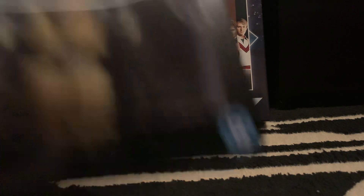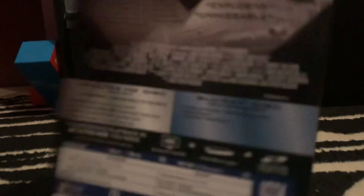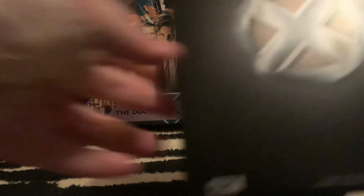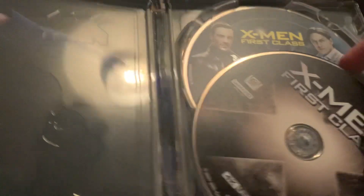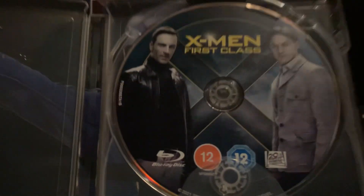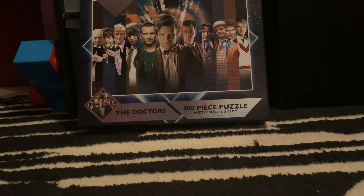The next one is X-Men First Class. I do like the lenticular on this one. There's the back there. There's the artwork inside — nothing on the 4K disc, but there we've got Professor X and Magneto on the Blu-ray disc. So that is X-Men First Class.